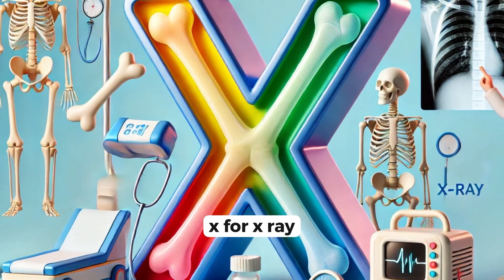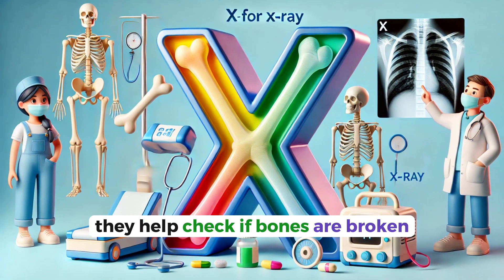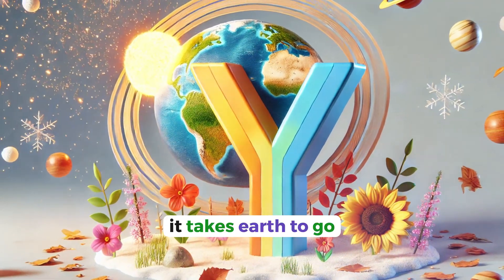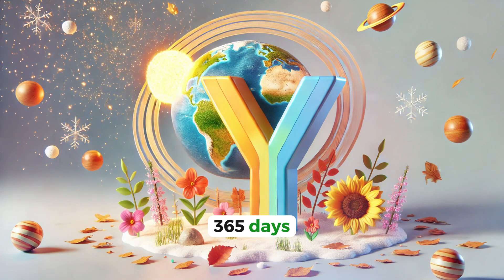X for x-ray. X-rays let doctors see inside your body. They help check if bones are broken without even having to open you up. Y for year. A year is the time it takes Earth to go all the way around the sun — 365 days.